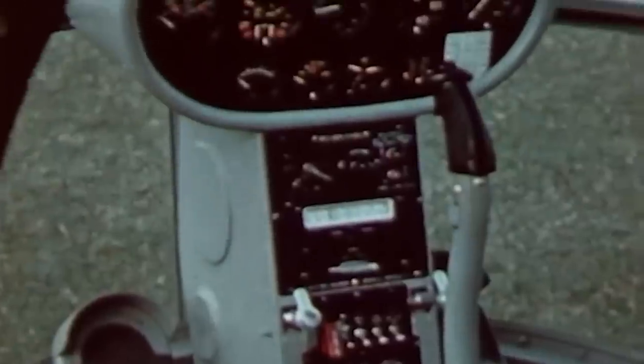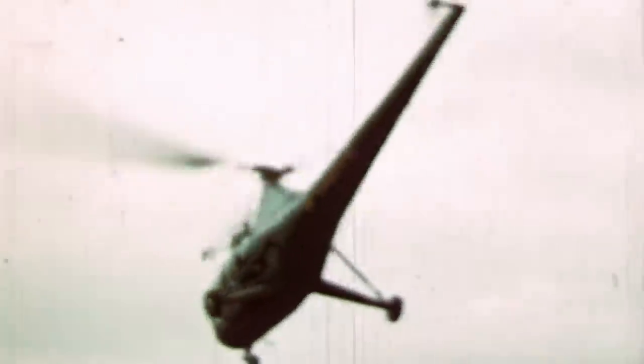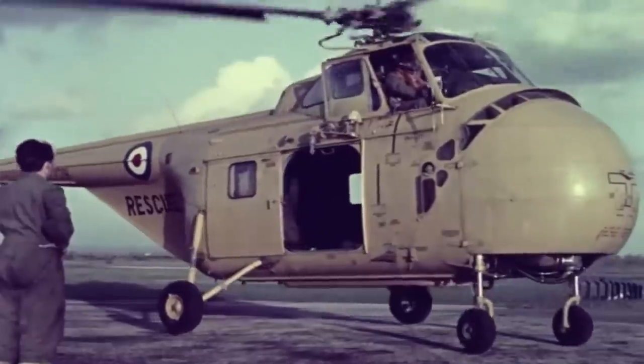The first license came from the hand of the company that designed the world's first mass-produced helicopter, Sikorsky. In 1948, Westland Aircraft produced the Sikorsky S-51, becoming the Westland Dragonfly under Royal Navy and Royal Air Force service. The company followed the success by producing the Whirlwind, an English version of the Sikorsky S-58.